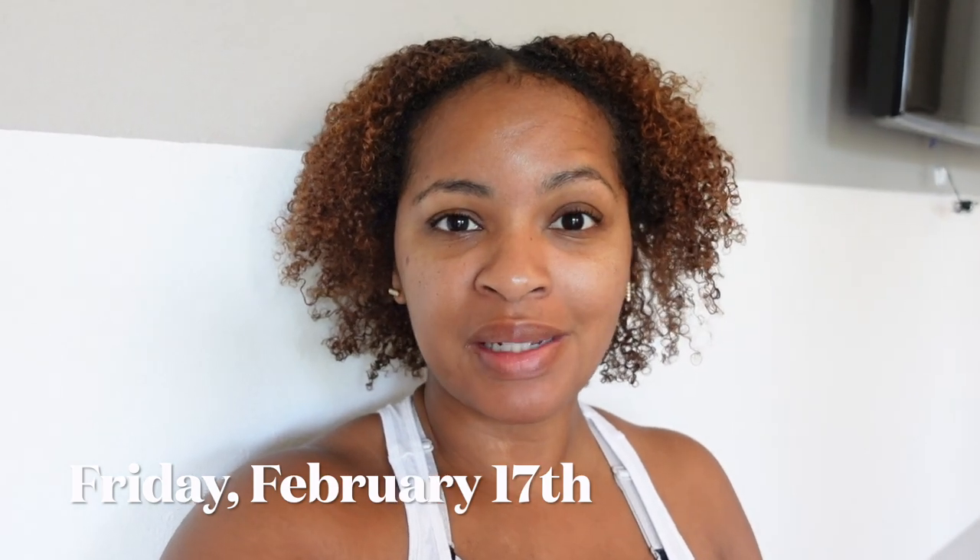Good morning y'all, happy Friday! Welcome to another vlog. I'm honestly not even sure when this is going to get posted, but I figured I would turn the camera on today because there is something I'm going to be organizing later that I want to share with you all. I'm getting ready to take the kids to school and then I'm going to Pilates, so maybe I'll take y'all with me in there a little bit.